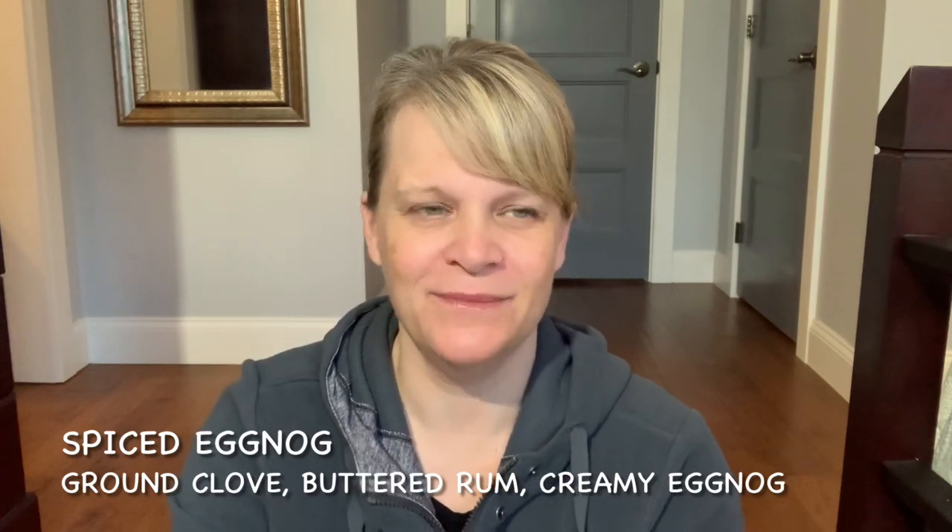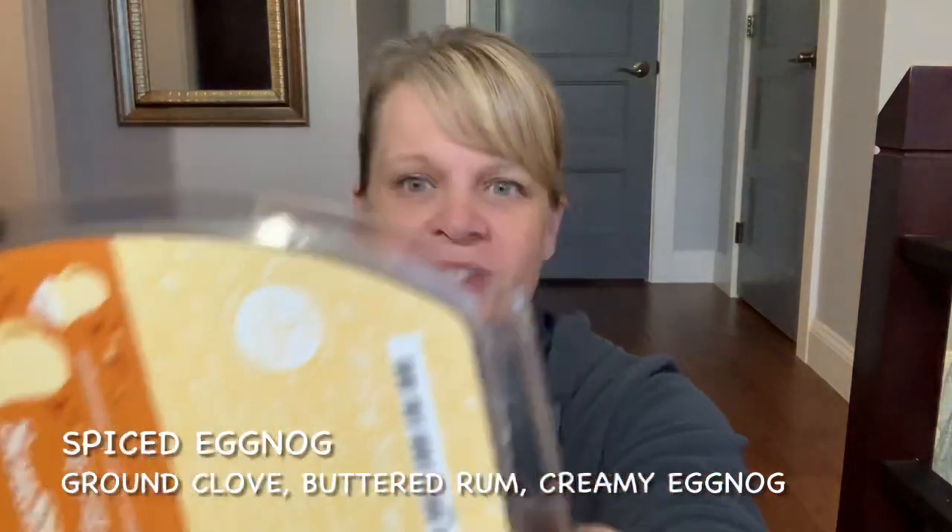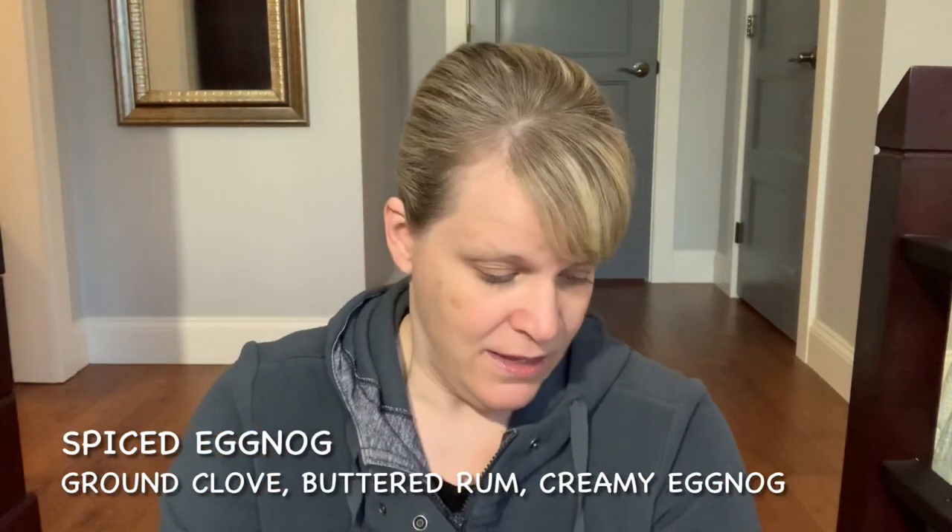This one is probably the most popular brick — I did a poll on my YouTube community tab asking what's your favorite brick, so if you haven't gone to vote for that, please do. The most popular brick was Spiced Eggnog. This one has eggnog, clove and rum. Some people don't like the rum, some people don't smell the rum. Usually it's a little bit heavier on the bottom. This one's a little bit damaged, so that kind of sucks.